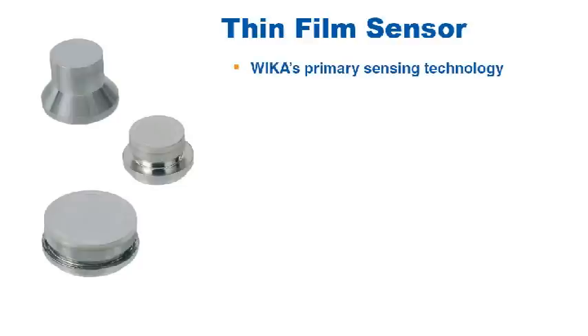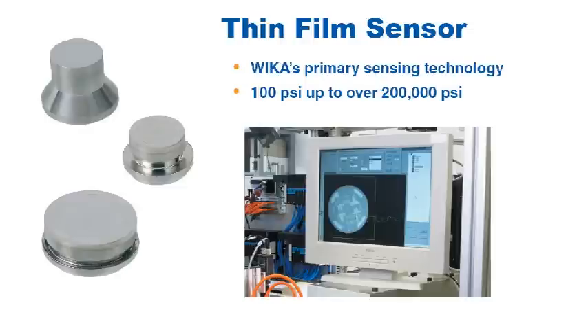The thin film sensor is WIKA's primary sensing technology. It is available in ranges from 100 PSI up to over 200,000 PSI. WIKA produces this sensor entirely in-house, from the machining of the metal to the plasma vapor deposition of the sensing circuit.